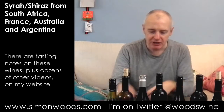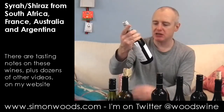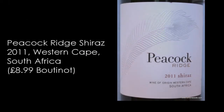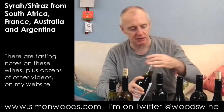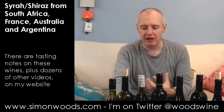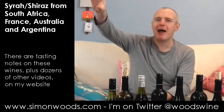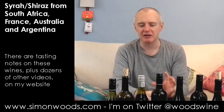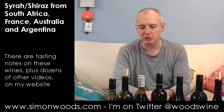Number three. I said four Australians — it's actually three Australians and a South African. This is Peacock Ridge 2011, Wine of Origin Western Cape. This is a label from the Waterkloof Winery — I think Waterkloof is the parent winery, and they have a few other labels like False Bay and this one, Peacock Ridge.